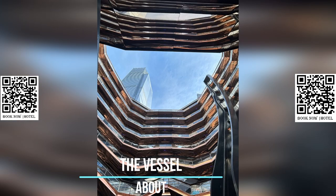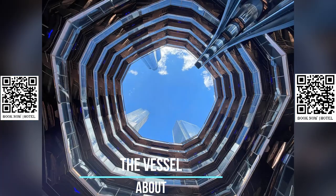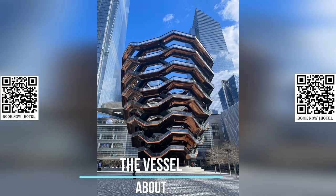The Vessel's 154 flights of stairs are arranged in a honeycomb-like pattern, creating an intricate maze for visitors to explore. The reflective copper exterior of the Vessel reflects the surrounding skyline, adding to its surreal appearance.